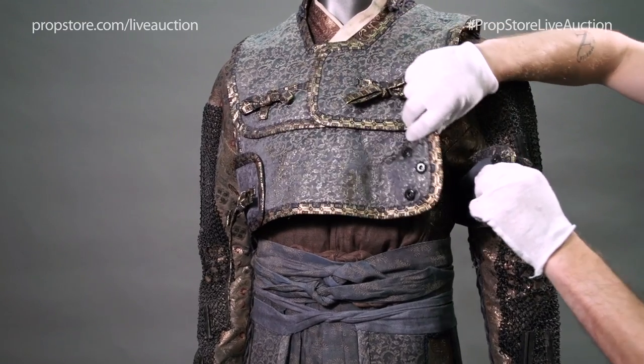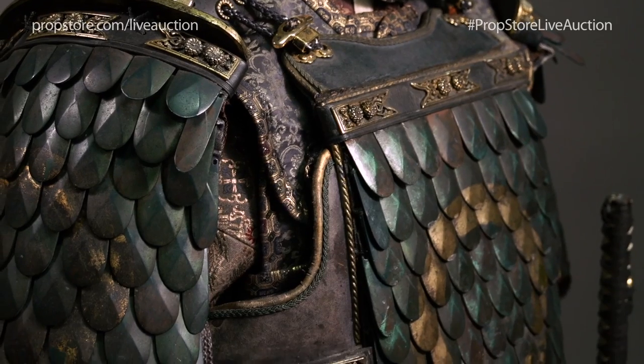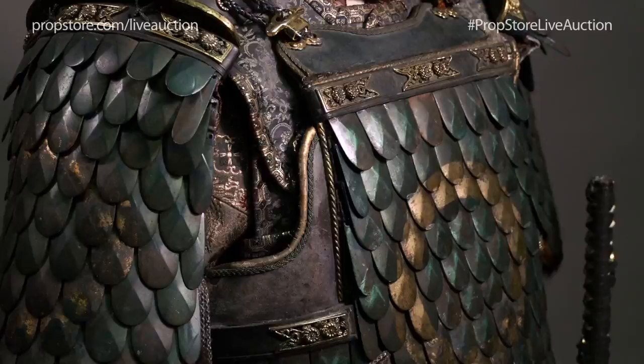The outfit consists of numerous underlayers and armor layers, all made from beautiful embroidered fabrics, chainmail, and simulated armor plating.